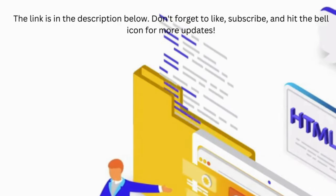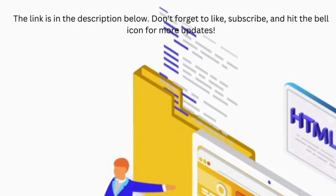Don't forget to like, subscribe, and hit the bell icon for more updates.